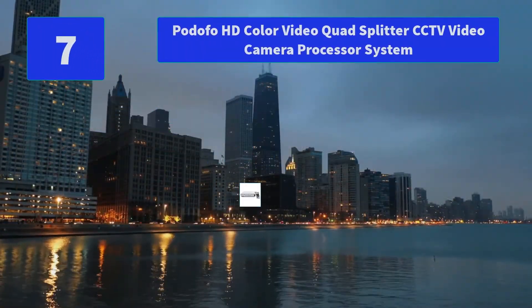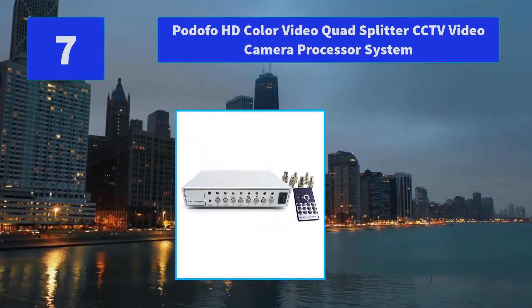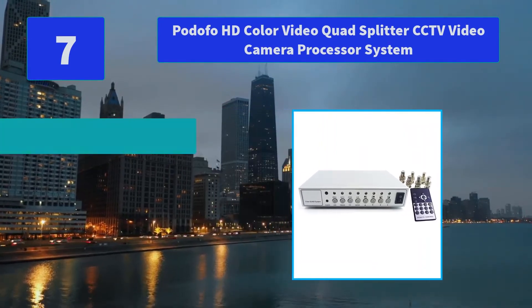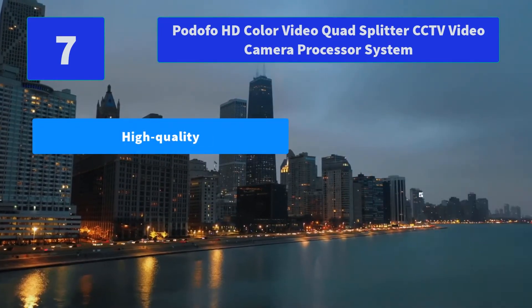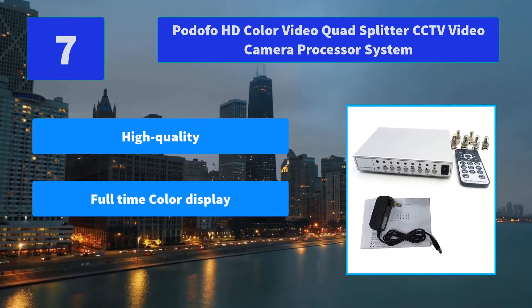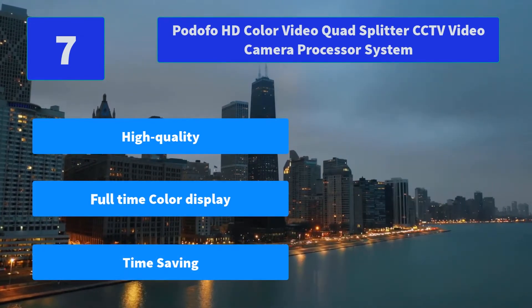Number 7: Bitofo HD Color Video Quad Splitter CCTV Video Camera Processor System. Full-time color display by 4 screen and can be switched to split by up and down, or right and left. Full screen display for each channel. Main features: high quality, full-time color display, time saving.